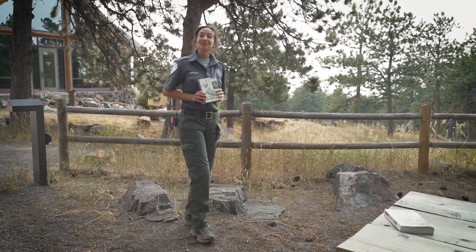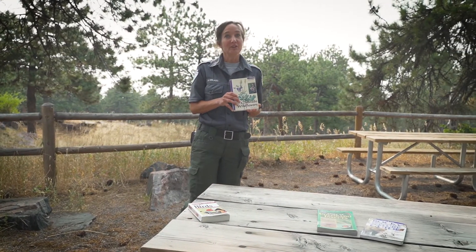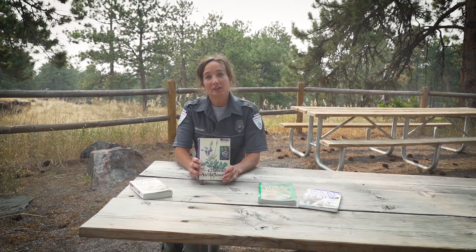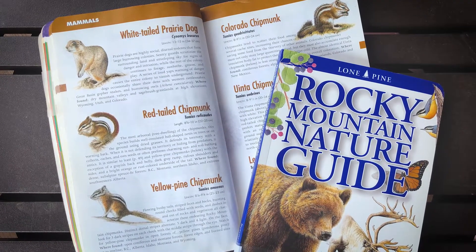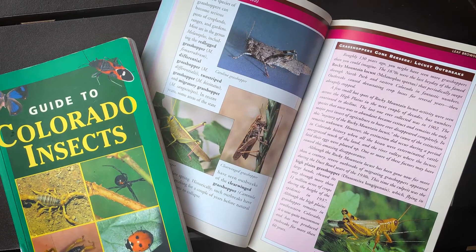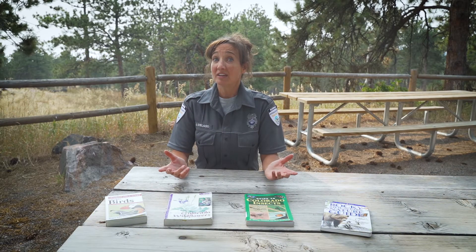Today you are going to learn about habitats and adaptations of living things in your neighborhood by creating your own field guide. A field guide is a book that helps you identify and learn about different organisms. It includes a picture of the plant or animal and a description of its habitat and unique adaptations such as body parts and behaviors. Some field guides have photos of organisms, and others, like the one we will make today, include drawings. You can be creative and design your field guide any way you like.